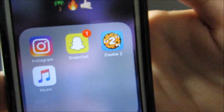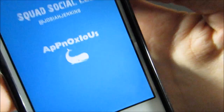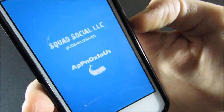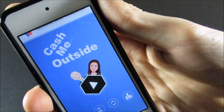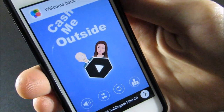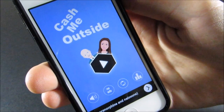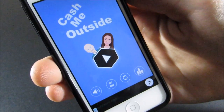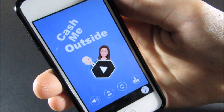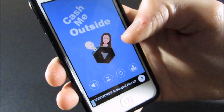On the second page I have the Catch Me Outside app, which is a really fun game — you guys should definitely download it. It takes a bit to load, but basically you get to play as Danielle, who is the girl who said 'catch me outside, how about that.' I just found out she's going to be coming back to Dr. Phil this Friday, which is going to be really hilarious.